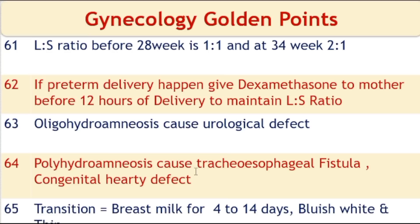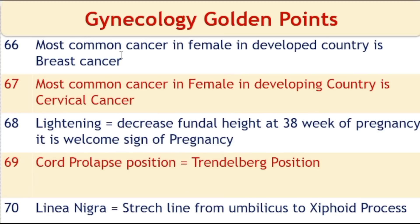Polyhydramnios causes tracheoesophageal fistula and congenital heart defects. Transitional milk is breast milk produced from 4 to 14 days after delivery; it is bluish-white and thin. The most common cancer in females in developed countries is breast cancer. Lightening is a decrease of fundal height at 38 weeks of pregnancy and is a welcome sign of pregnancy.